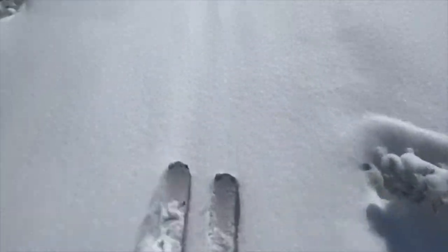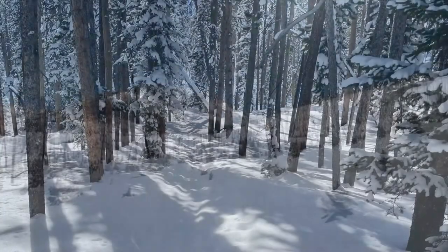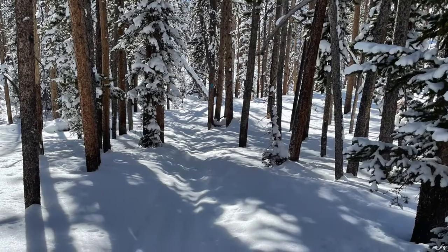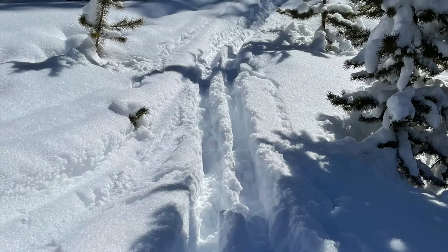Two years ago we needed to carefully follow the blue diamonds in the trees so we could find our way back to the car after fresh snow covered our inbound tracks. This year we happily needed them to help us cut the trail to the yurt and are glad they are there.